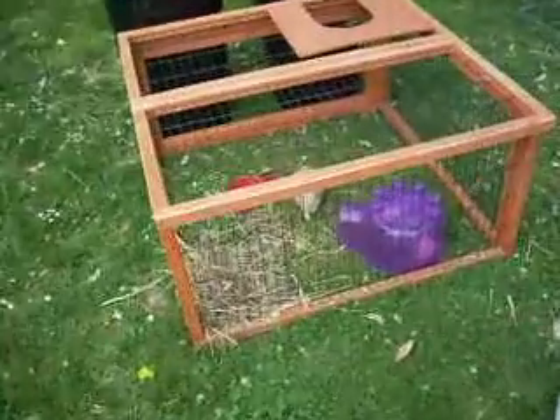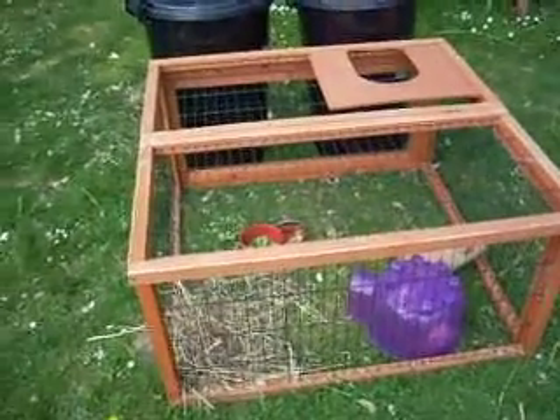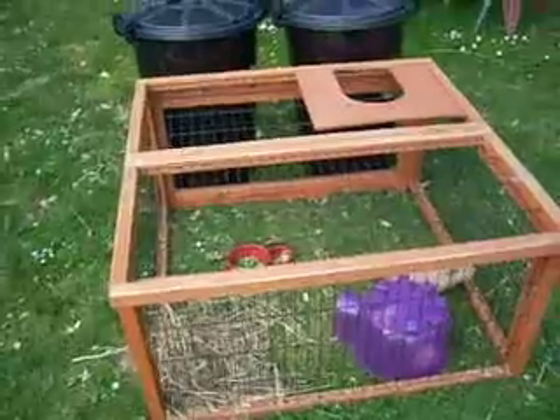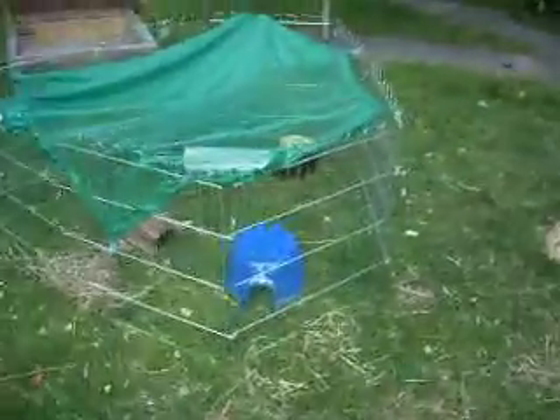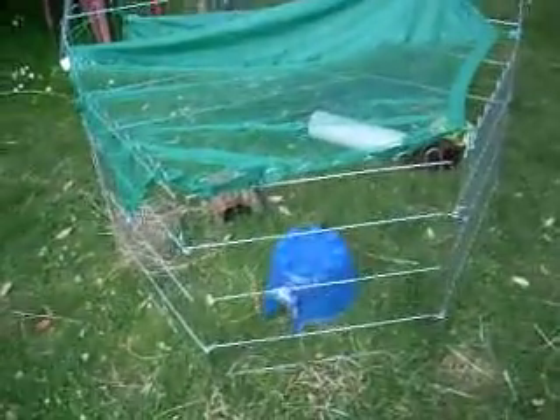I have put a run off my hutch onto the grass — it's only for my guinea pigs to get grass. I know it's tiny, but it was only for, I think, three hours, just so they can eat grass. It's not a big run. It's kind of funny — three guinea pigs in that, and two guinea pigs in this.